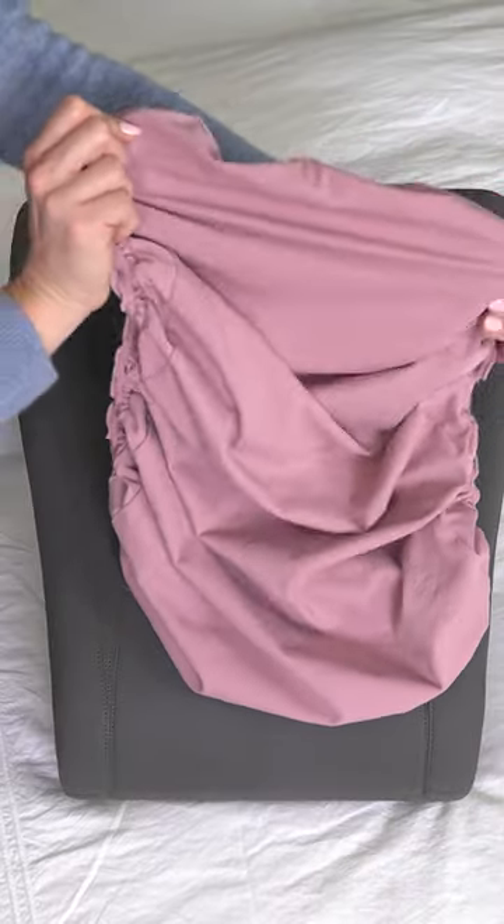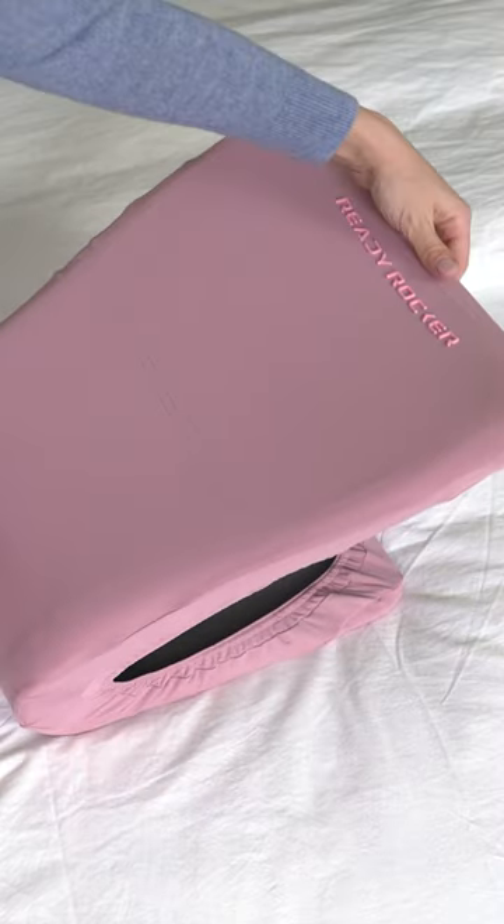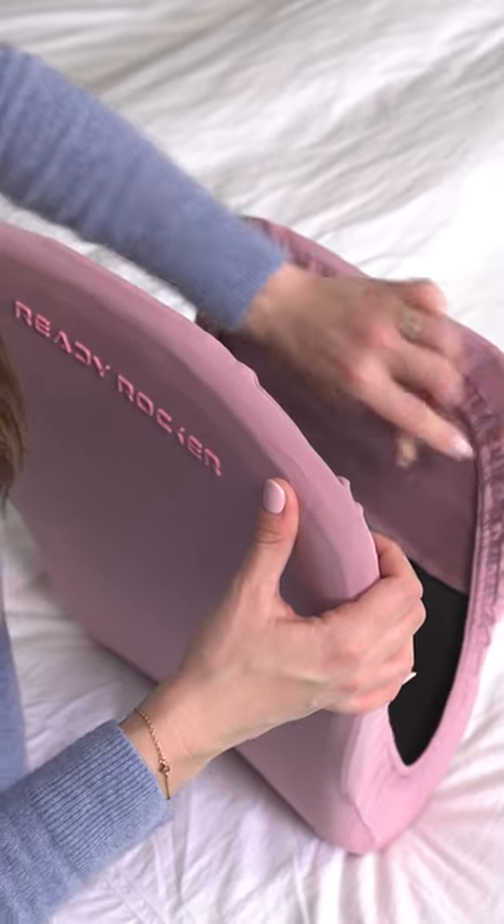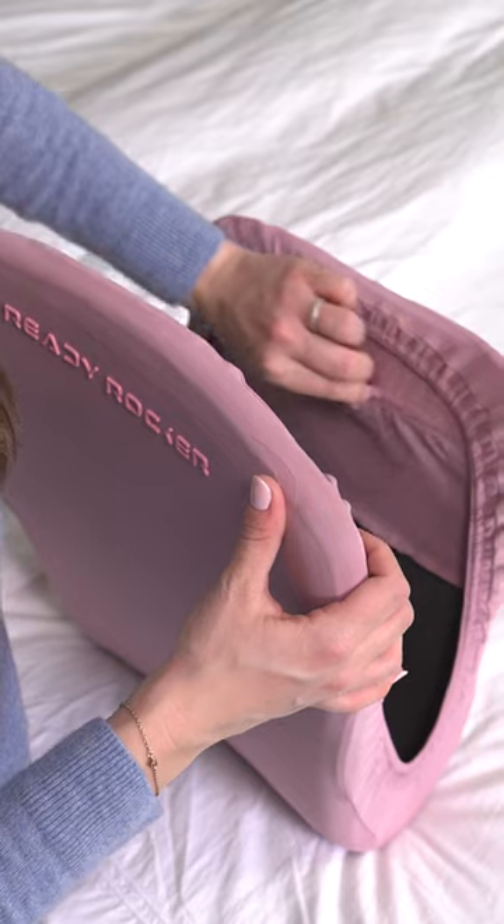Inspired by activewear, the high quality spandex material hugs the ReadyRocker's sleek form and even features a zipper compartment for your phone or other items.